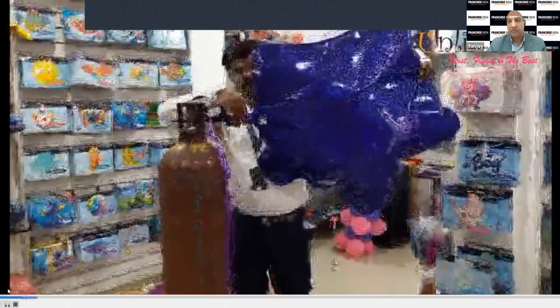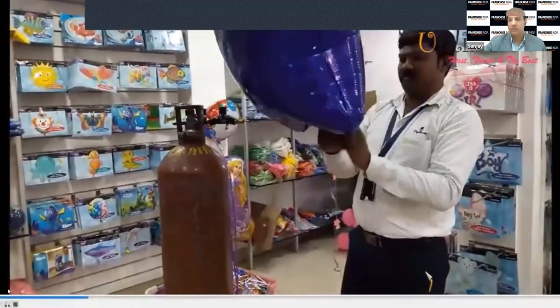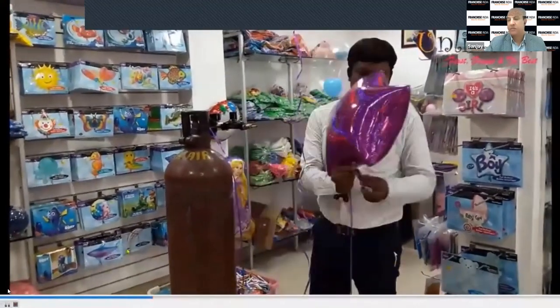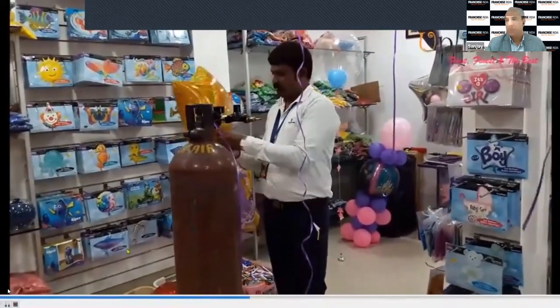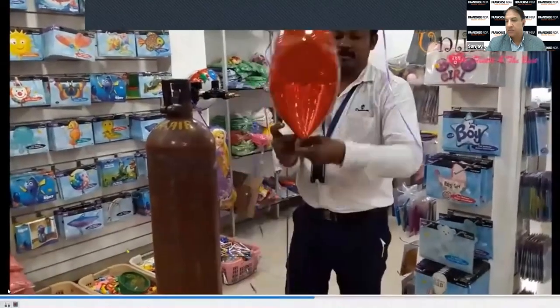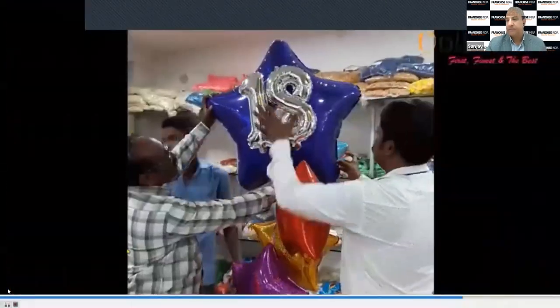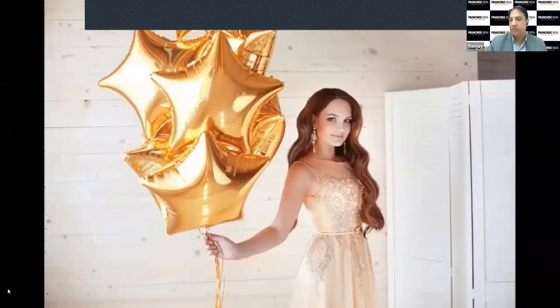We will be training you how to fill helium gas into foil balloons. This is a jumbo shape foil balloon — we are preparing a bouquet. To get an idea of what we sell, how we prepare bouquets, and how easy it is — within minutes we can prepare a bouquet and sell it to customers.